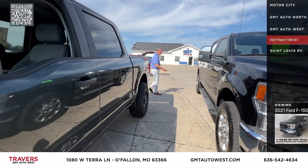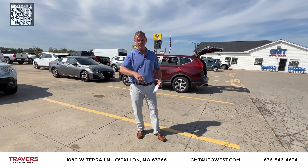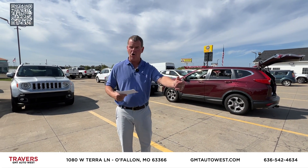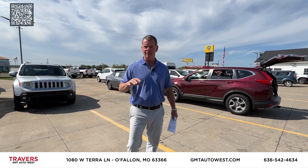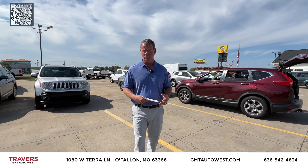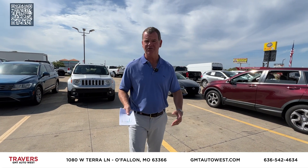We've got vehicles coming in every day at GMT in O'Fallon, Missouri. We have guaranteed financing — if you need help, we can help you today. We also have credit union financing. We also buy cars, trucks, SUVs, and RVs for cash. If you want to sell, come into GMT in O'Fallon at 70 and Bryan Road. It takes about 30 minutes — you're in and out. It's a very quick process.